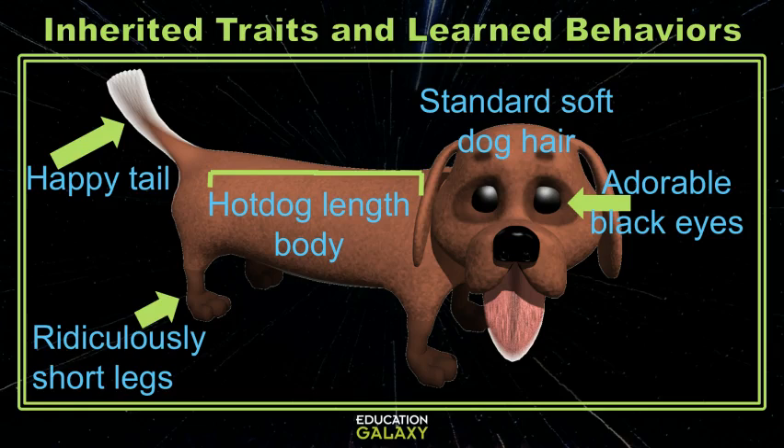That's why offspring, or the children of an organism, look a lot like their parents. The parents pass on traits to their offspring through genes.